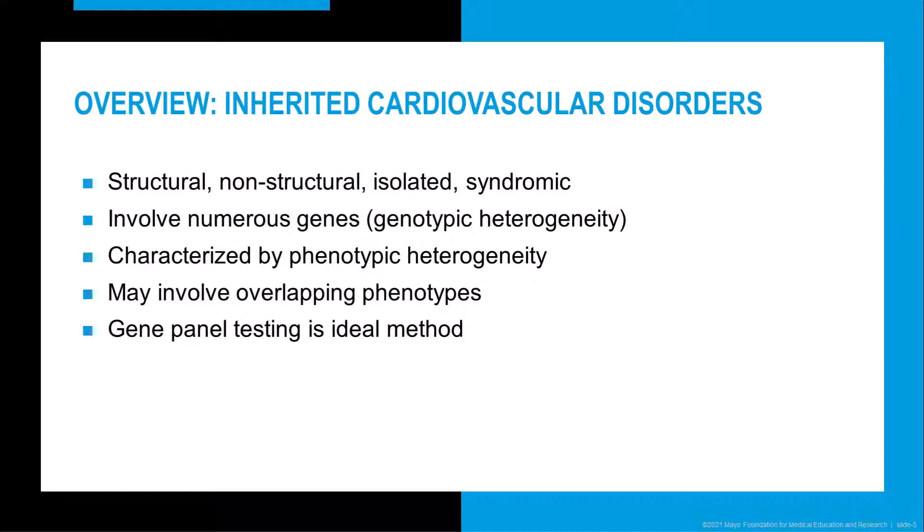There are many different inherited cardiovascular disorders, and they can impact the heart in a variety of ways. They can affect the heart structurally, such as cardiomyopathies, or they can be non-structural, such as arrhythmias. They can also be isolated, such as familial thoracic aortic disease, or syndromic, such as Marfan syndrome.